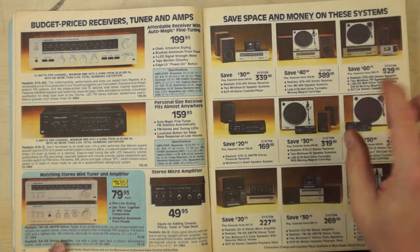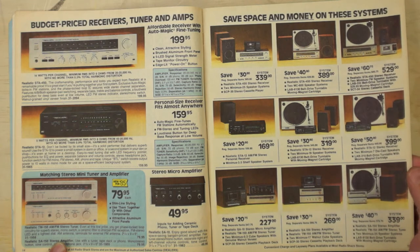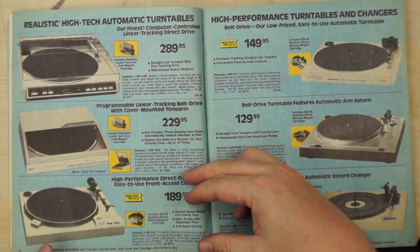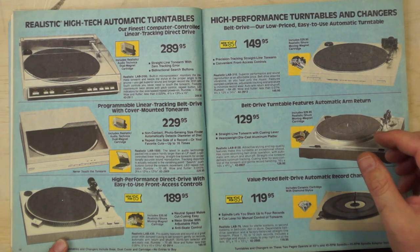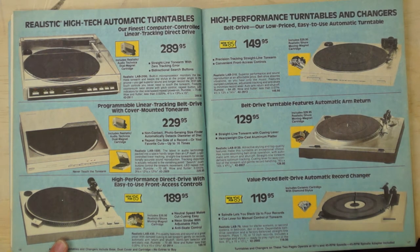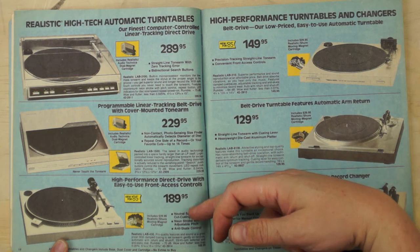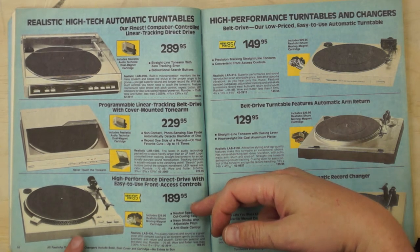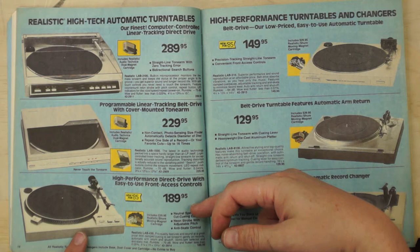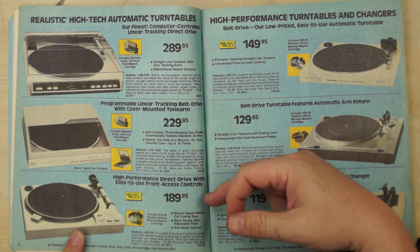For 169 dollars you could get a crappy system — looks like with only one speaker. Two speakers for $169 would've been nice. Now to the turntables: this was actually an exciting year. Most of the Realistic turntables were, I think, made by Technics. The Lab-430 is actually a really good turntable. There's a version with a wood grain base — same turntable but nicer looking. A great mid-80s turntable; if you can find a Lab-430 or its wood-grain predecessor, grab it.